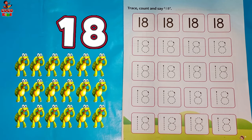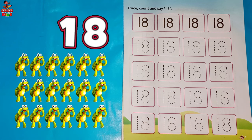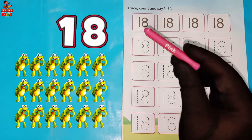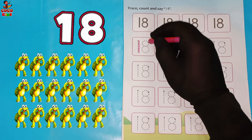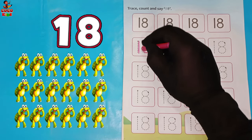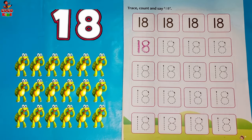Let's start, kids. Trace, count and say eighteen. Pink color. One. Eight. Eighteen. Tortoise.